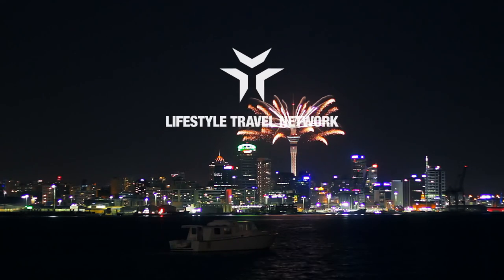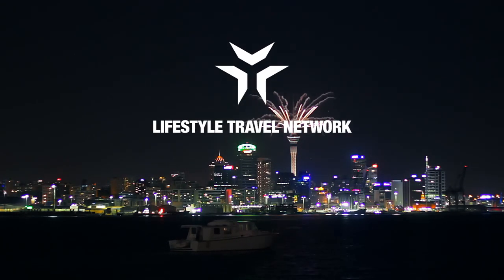For more information, visit us at New Zealand Now.